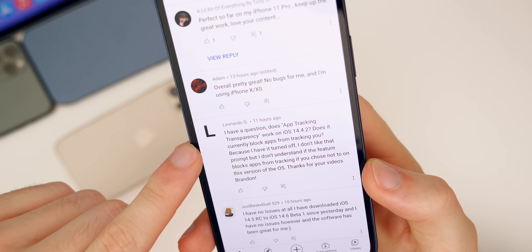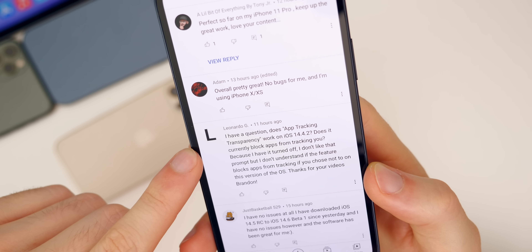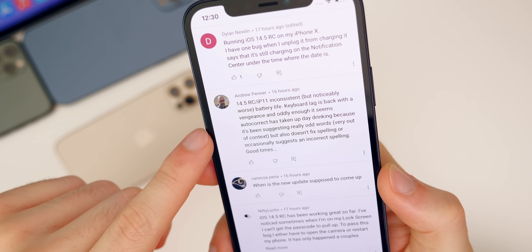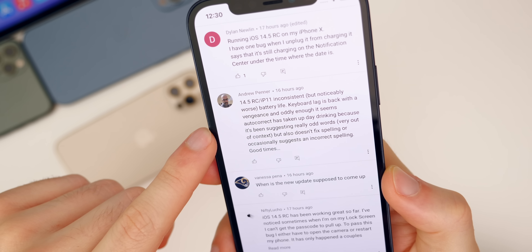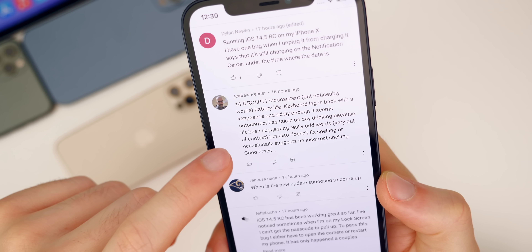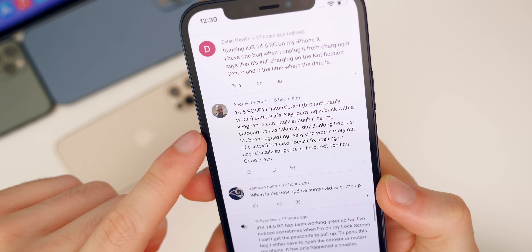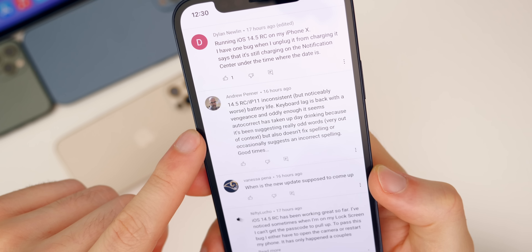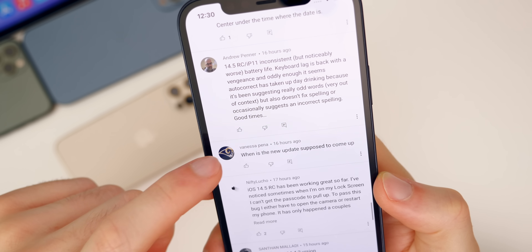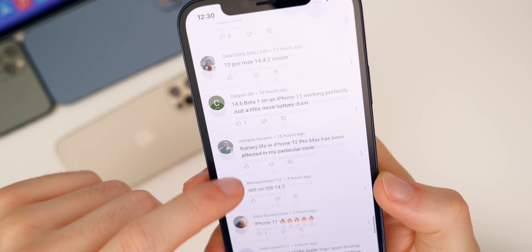Leonardo asked if app tracking transparency works on 14.4.2 — no, it does not. It's only on 14.5 and above. Andrew says on 14.5 his iPhone 11 is inconsistent with battery life and keyboard lag is back, suggesting really odd words that are out of context. If you guys are having that issue, let me know. I've had no issues with keyboard lag in a while, especially not with auto-suggest. Let me know if you guys are having that as well.